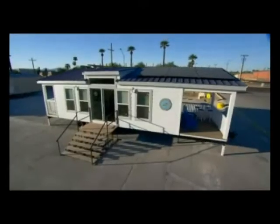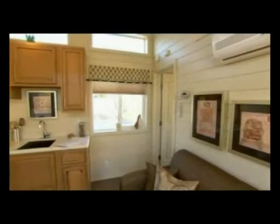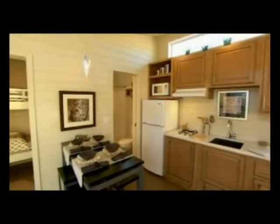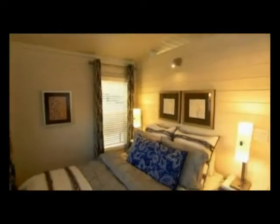Not only do factory-built homes cost less, they tend to be much more energy-efficient and versatile. They are quick to build and offer a variety of space options, with all the comforts and conveniences of conventional houses. They provide ease of living and ease of construction as well.